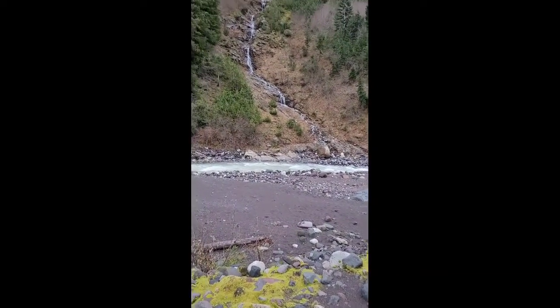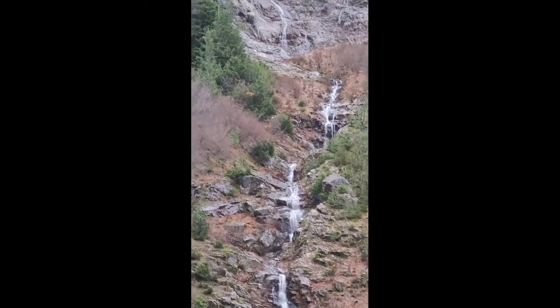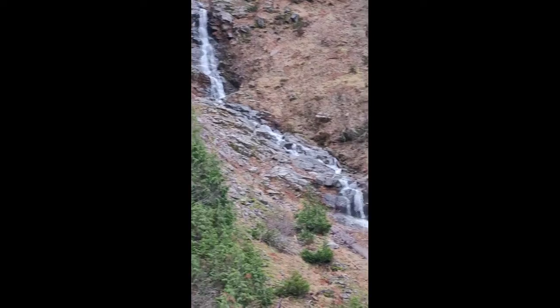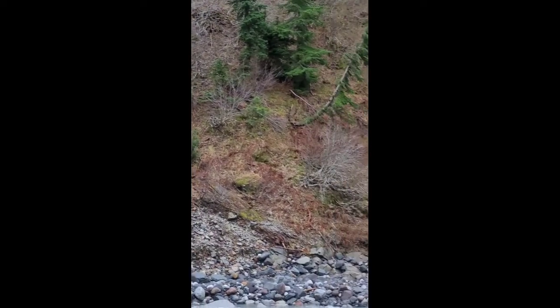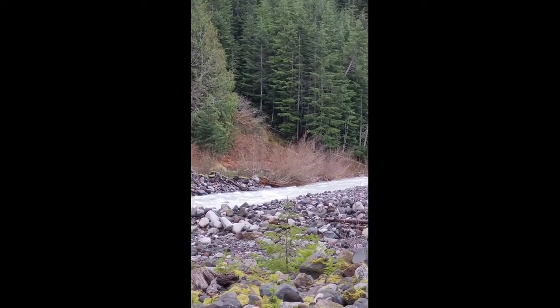There she is — a beautiful, long waterfall. Feeds right into the Upper Nisqually and heads on downstream. Beautiful.